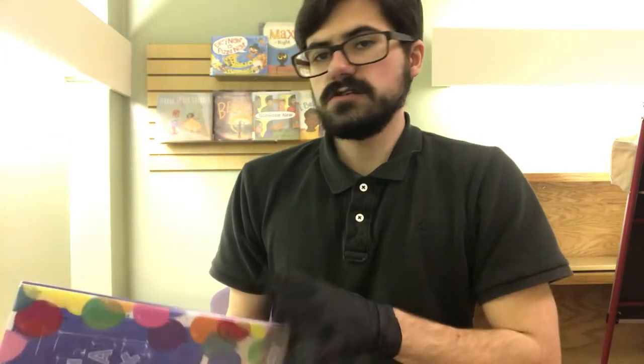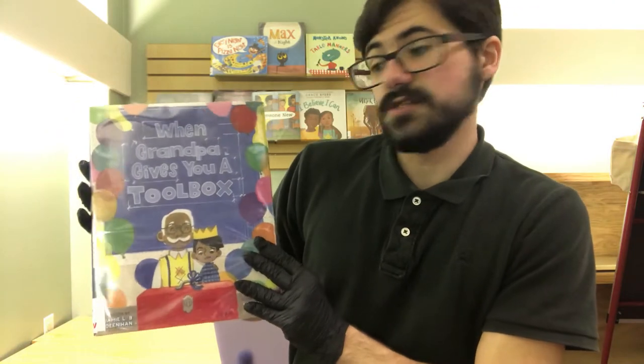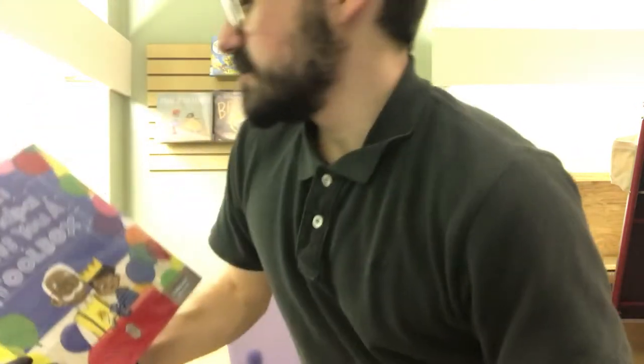So, without further ado, let me show you what happens when Grandpa gives you a toolbox — not to be mixed up with When Grandma Gives You a Lemon Tree, by the same author. Without further ado.